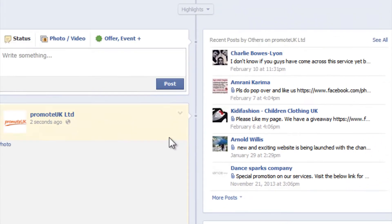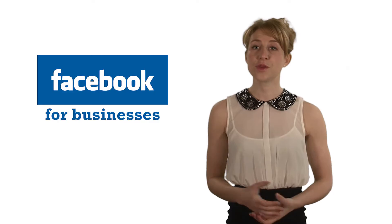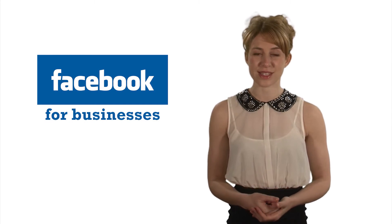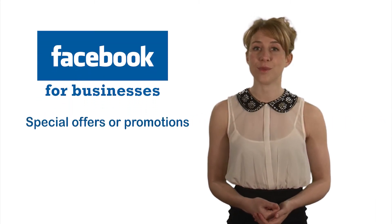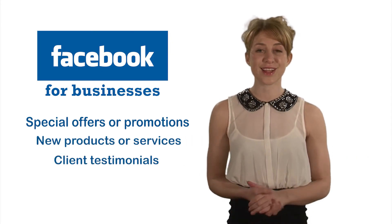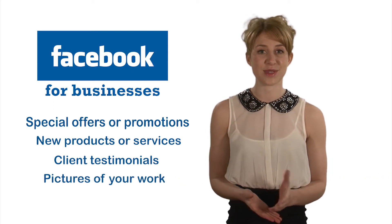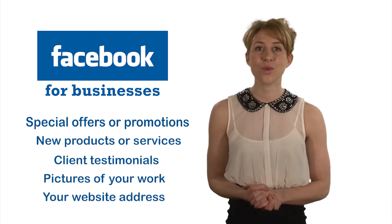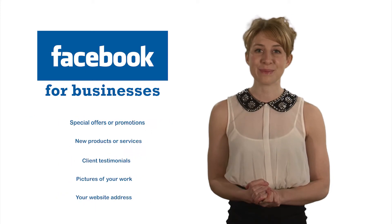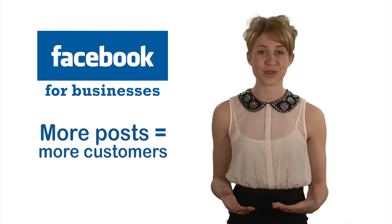Any images you add will also automatically be sent to all your fans and displayed on your profile page. You should post something as often as possible to give both your existing and new clients reasons to use your business, such as news, special offers or promotions, new products or services you're offering, testimonials from previous clients to show the quality of your business, pictures of any work you've carried out which would showcase your expertise. Add your website address to encourage people to click through and browse your site. Remember, the more posts you make, the more people learn about your business, which in turn will help to attract new customers.